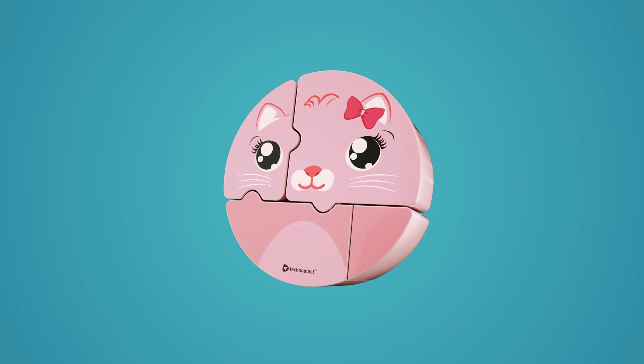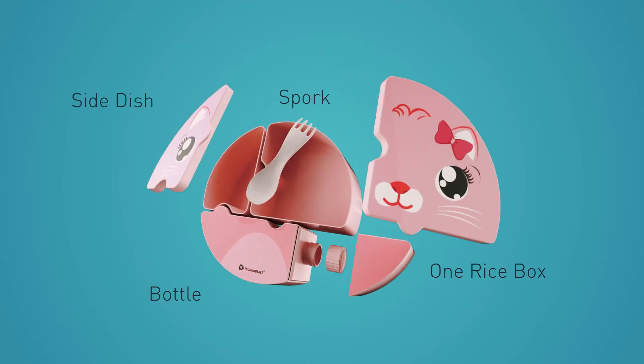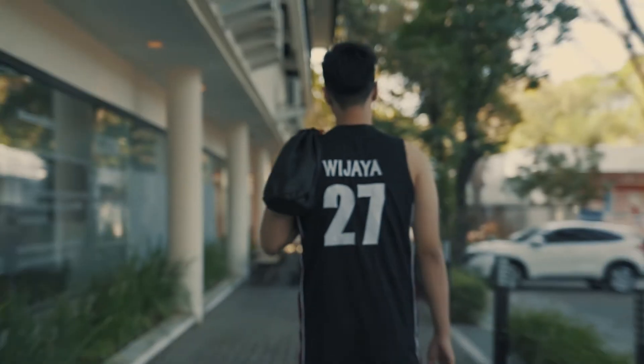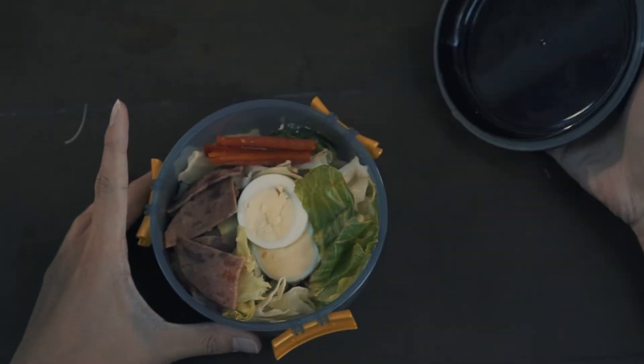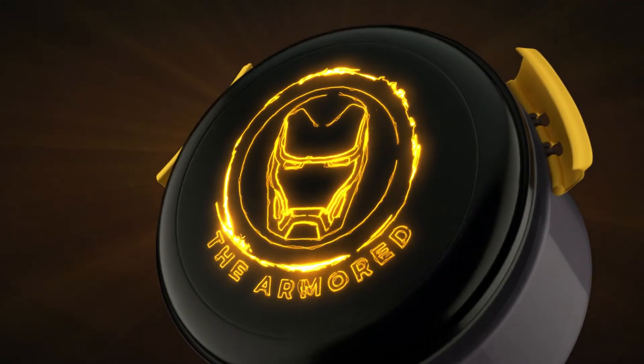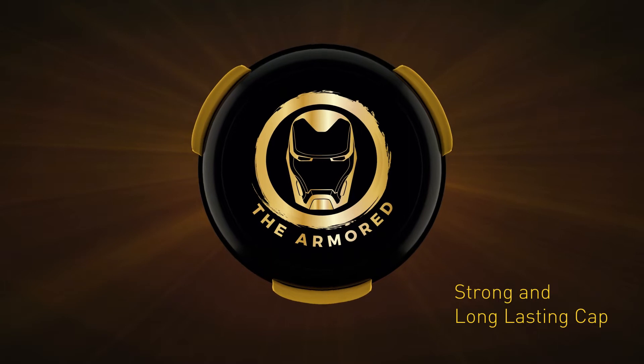Technoplast Puzzle Lunch Set, launched with fun and cute forming parts, makes mealtime more enjoyable! The Avenger Infinity War Stackable lunchbox features a marvelous Avenger design and is equipped with a strong and long-lasting cap.